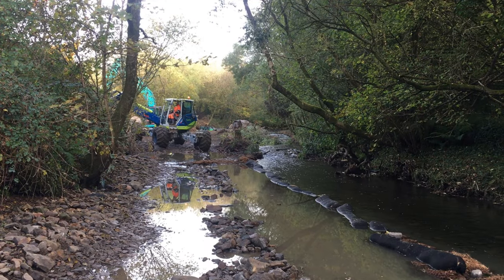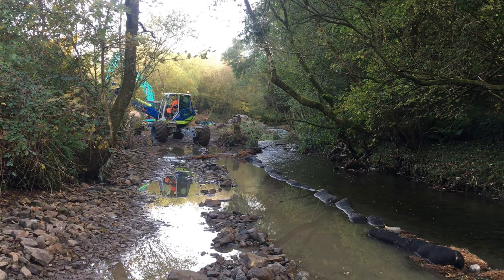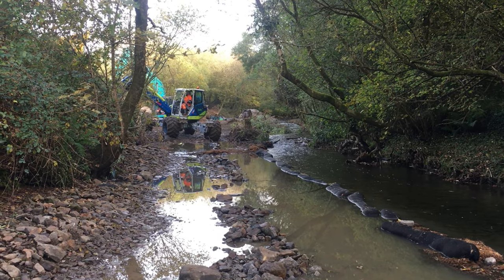The first response was to restrict disturbance of the riverbed and banks to limit mobilisation of silt. Diverting the river to channel the main flow along the right bank and around the work area meant that these could be carried out in the dry.